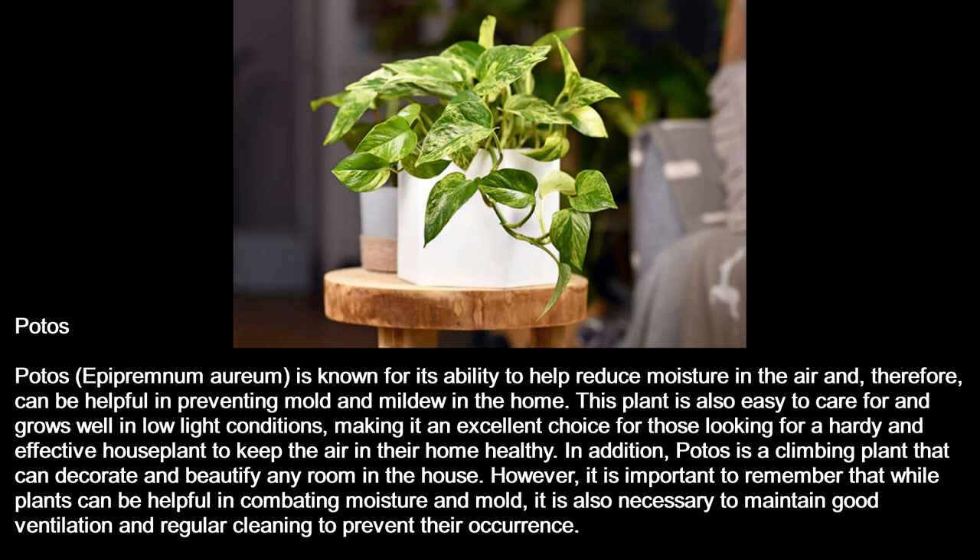Pothos is known for its ability to help reduce moisture in the air and, therefore, can be helpful in preventing mold and mildew in the home. This plant is also easy to care for and grows well in low-light conditions, making it an excellent choice for those looking for a hardy and effective houseplant to keep the air in their home healthy. In addition, Pothos is a climbing plant that can decorate and beautify any room in the house.